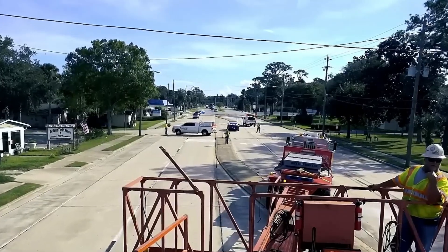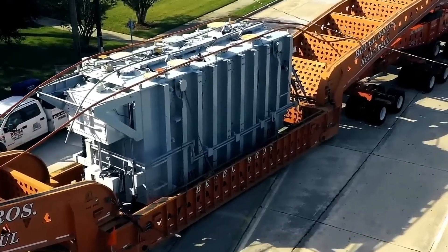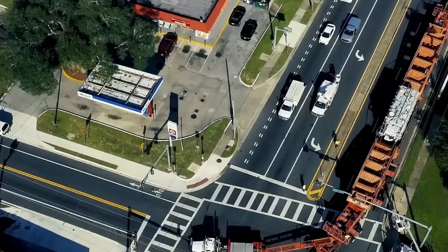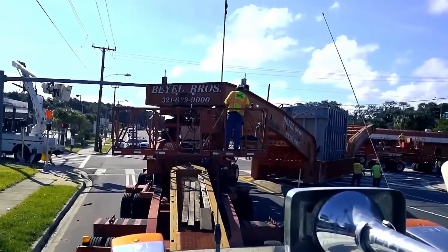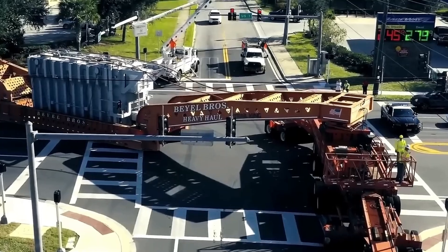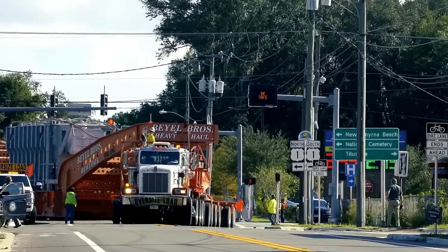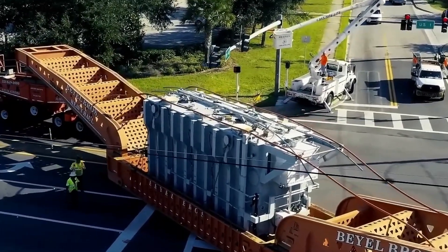The deployment of the gantry system was executed with precision by Bale Brothers' cutting-edge cranes. In a meticulous process, the gantry system was employed to skillfully load the massive transformer from the rail car onto their specialized 128-wheel Trail King TK-600 trailer. This intricate operation required careful coordination and technical expertise to ensure safe and secure transportation of the oversized load.